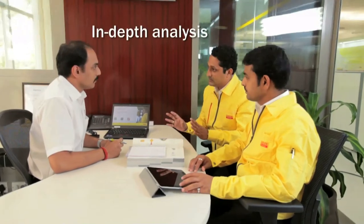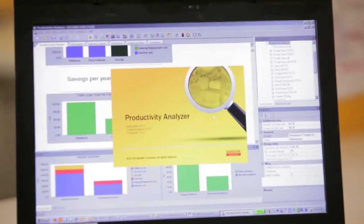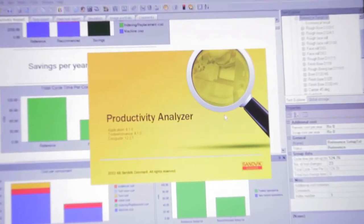In-depth analysis shows opportunities for change to the existing manufacturing process. The PIP team examines various options, and productivity analyzer reports are run to determine possible benefits. Keeping in mind the objective of a 25% reduction in cycle time, the PIP team gave their recommendation of a 40% productivity increase.